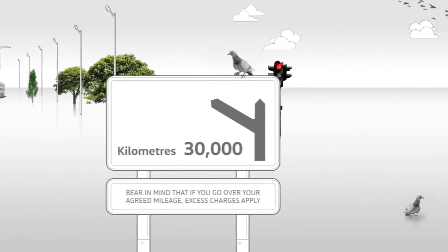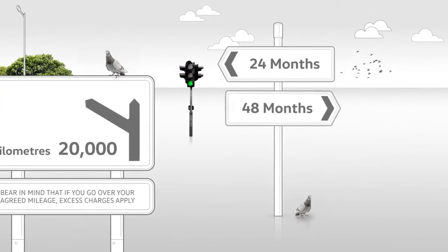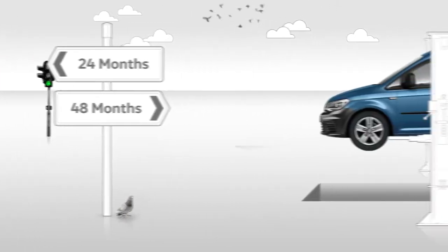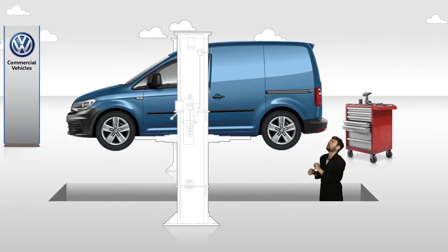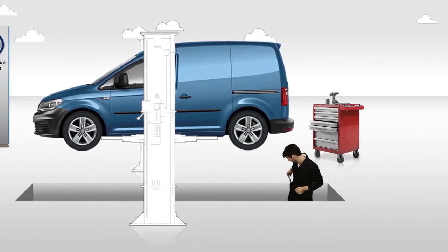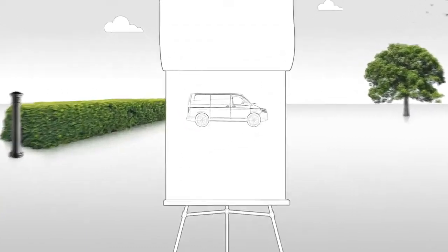All you need to consider is how many kilometres you expect to drive each year and the length of your lease period. We can build in servicing, maintenance and tyres to control your costs and reduce downtime, fully supporting your fleet and most importantly your drivers with our dedicated customer support team.